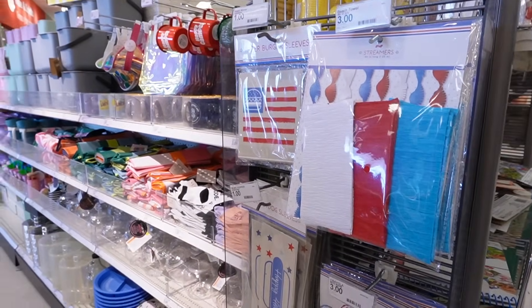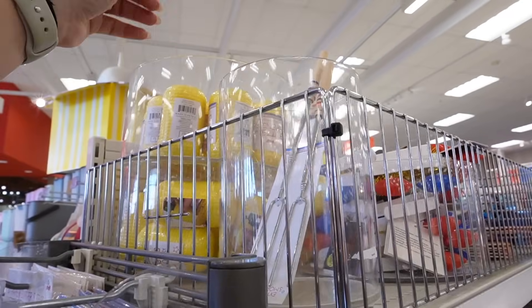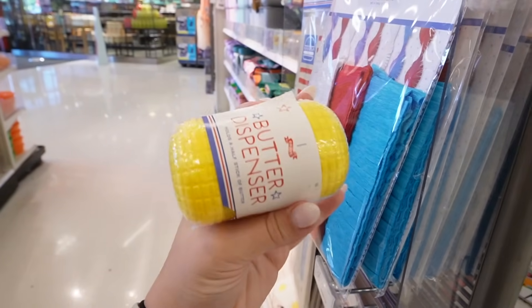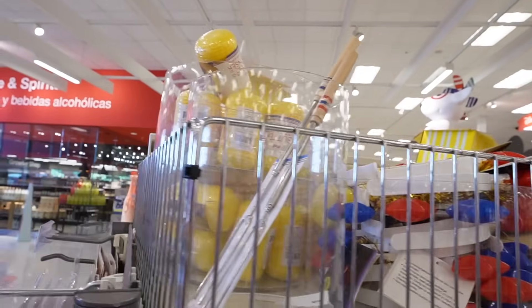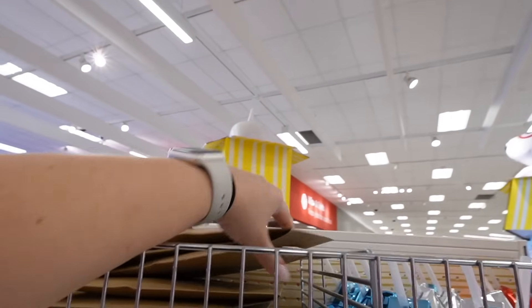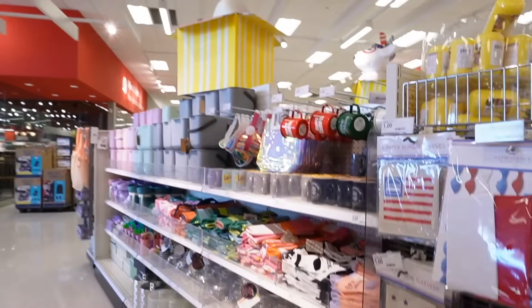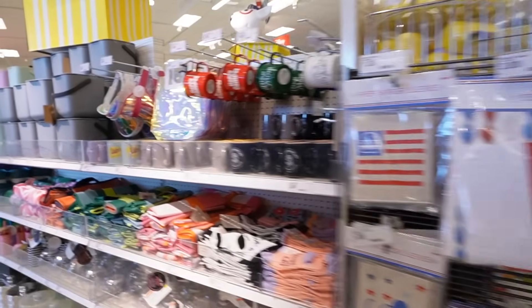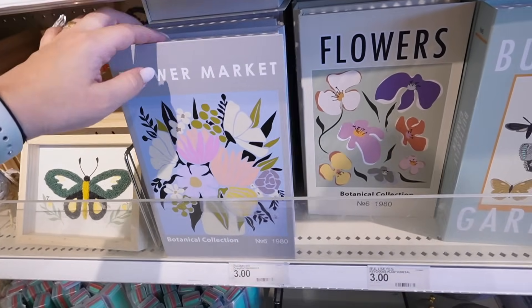For that s'mores tray they have an extendable s'mores fork — you get two for $3. They also have this butter dispenser, perfect for corn on the cob — that is only $1. They also have cute little light-up headbands for $1. We had only seen this flower market faux book so far, but they also have one that says 'Flowers' in a cream color, and then one that says 'Butterfly Garden.' Those are so adorable — those would be so great for Brin's shelves, especially the butterfly garden one.